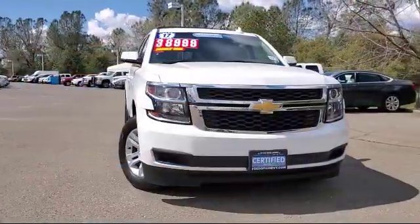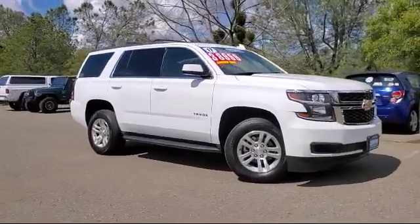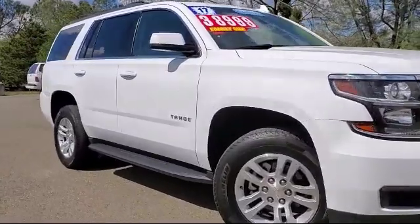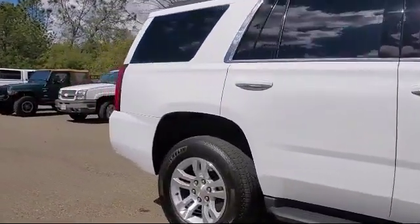And here's another example of a great GM certified vehicle. It comes equipped with keyless entry, roof rack, rain-sensitive windshield wipers, enhanced driver alert package, parking sensors, and rear view camera.